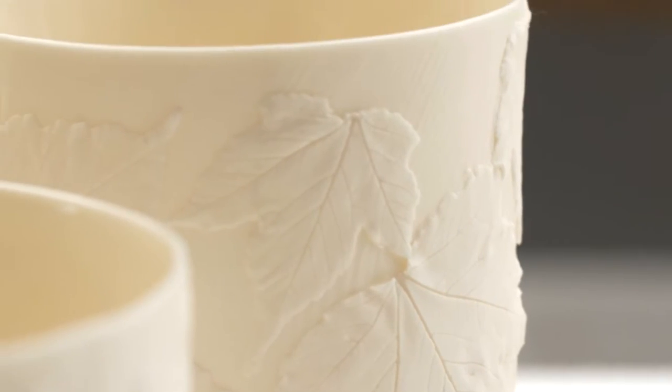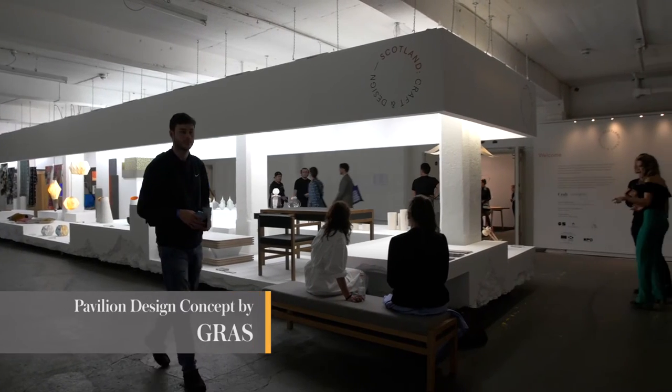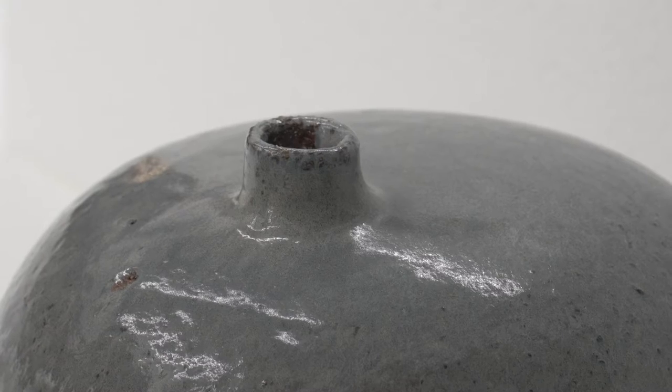It's a huge privilege for me to be part of the Scotland Craft and Design Pavilion, not just because of the location and the environment that we're in at the London Design Festival, but also because of the calibre of my fellow makers and the opportunity to really push and extend the boundaries of what we've made for this show.